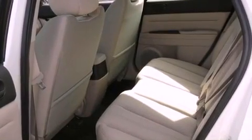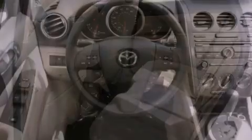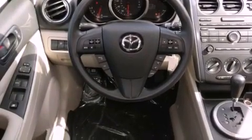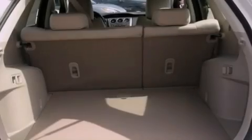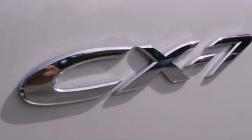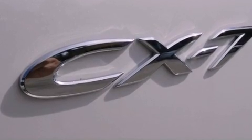Its top features include heater vents for rear seat passengers, cruise control, a rear window defroster, satellite radio, a multi-link rear suspension, 17-inch alloy wheels, a rear spoiler, a low tire pressure indicator, a keyless entry system, and an anti-theft protection system.